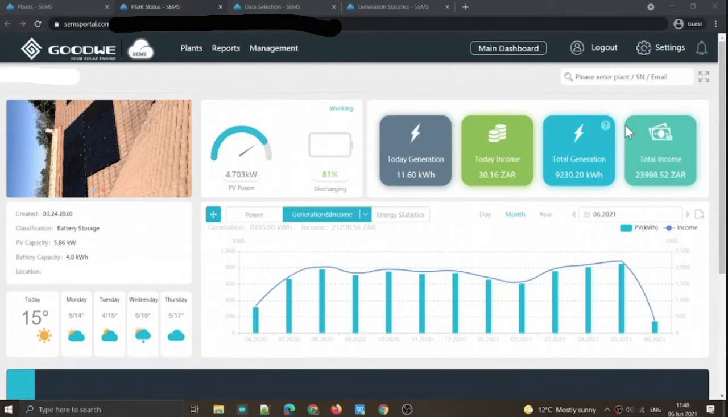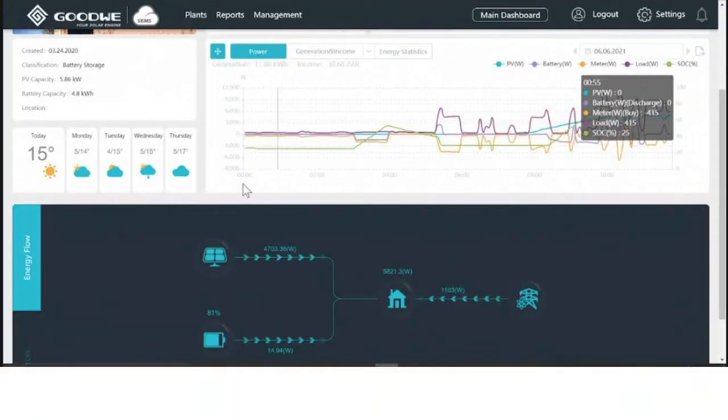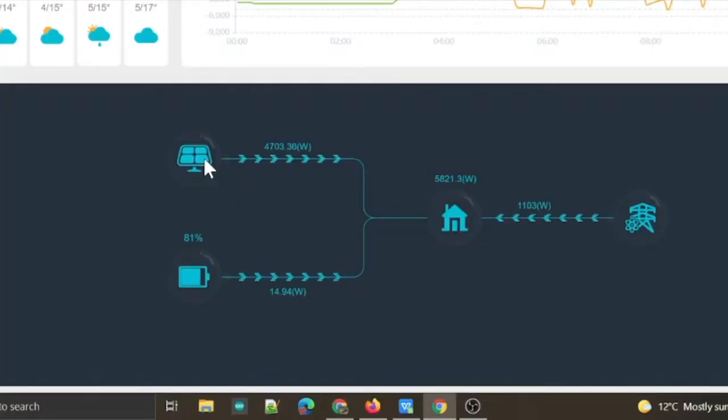It also gives you an income and your total income, and this is defined by the inputs that you supply. For example, we are using 2.50 kWh and hence it gives us a calculation based on that. And in this streaming graph, you can see exactly what you're generating from your panels at the moment, what's coming out of your battery, what your household is consuming and what you are consuming from the grid.